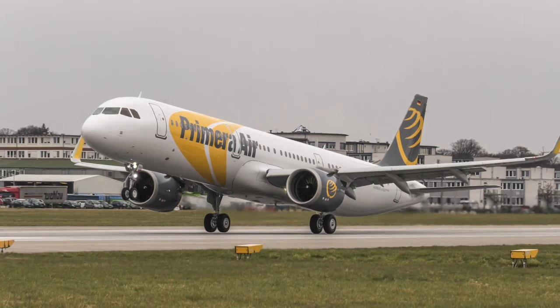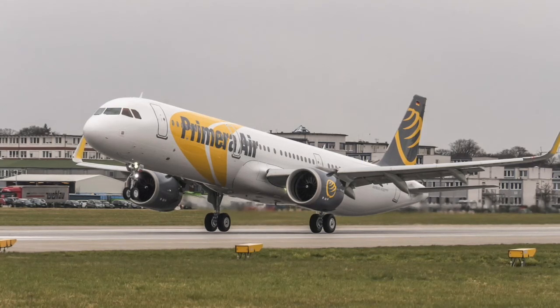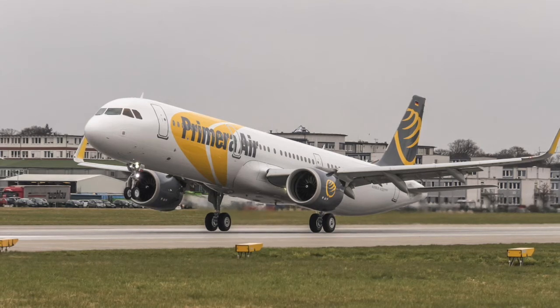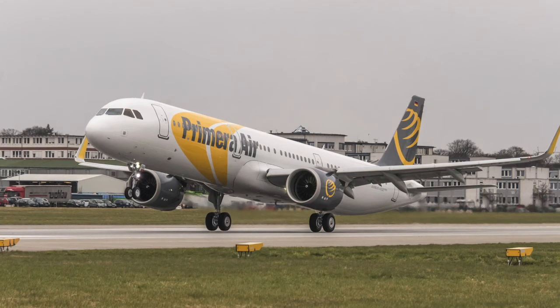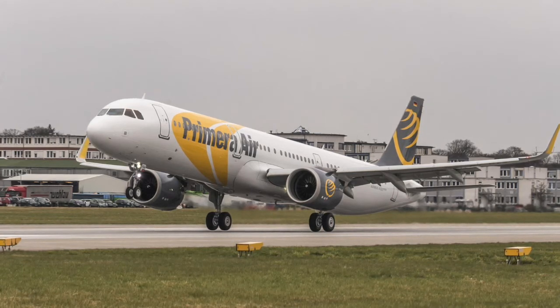The aircraft will be deployed on North American routes from the United Kingdom and France. The aircraft will commence revenue service on April 27 on crew training flights from London Stansted to each of Malaga and Alicante.